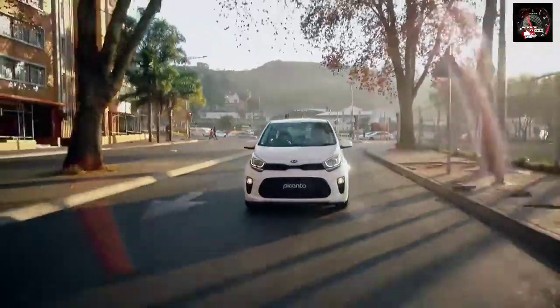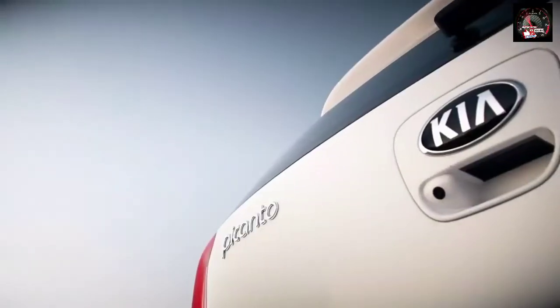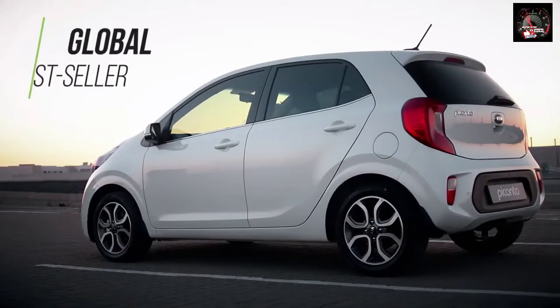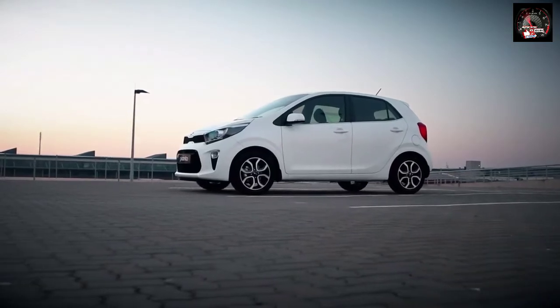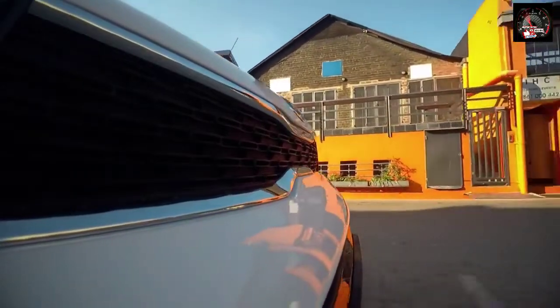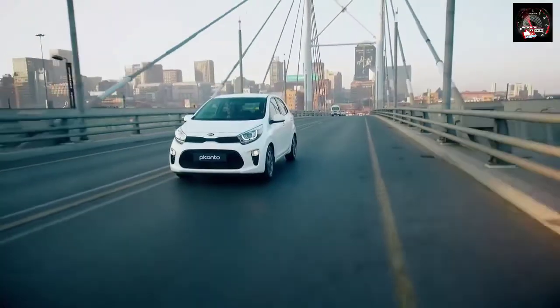Since 2011, global sales of the outgoing generation Picanto have totaled more than 1.4 million units, making it one of Kia's best-selling models. With the all-new third generation Picanto now available in South Africa, Kia has retained the strengths of its predecessor but added a new level of dynamism and performance, enhanced safety, and provided even greater value for money.